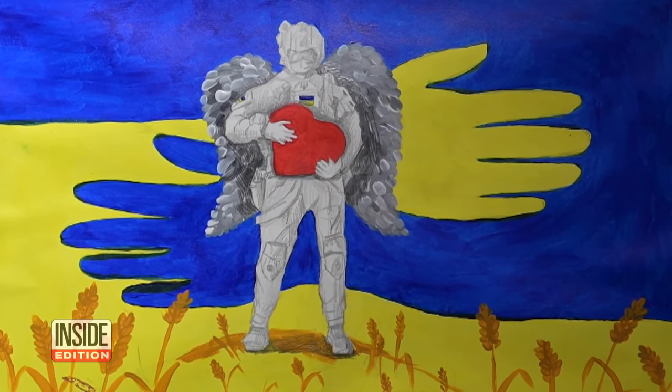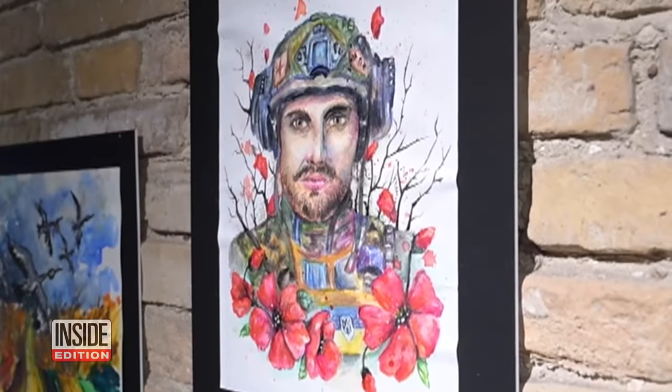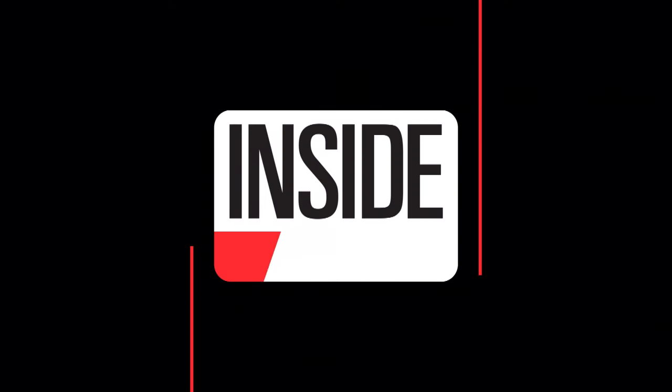In spite of the destruction, there is hope in these paintings — a childlike faith that one day their world will see peace again. One day. For Inside Edition Digital, I'm TC Newman.